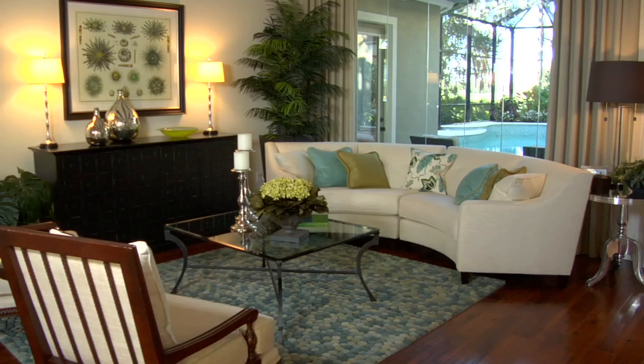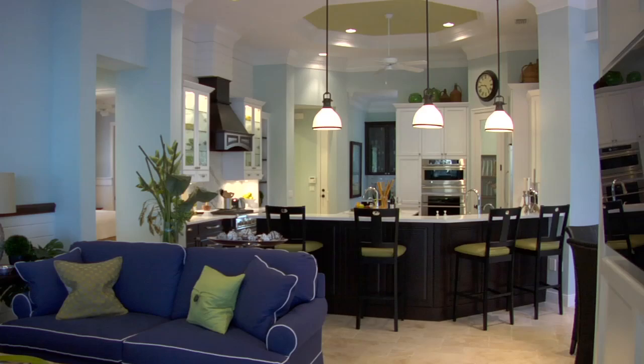The Belmont II has three bedrooms, four and a half baths, a den in the back, and an upstairs bonus room with game area and balcony.